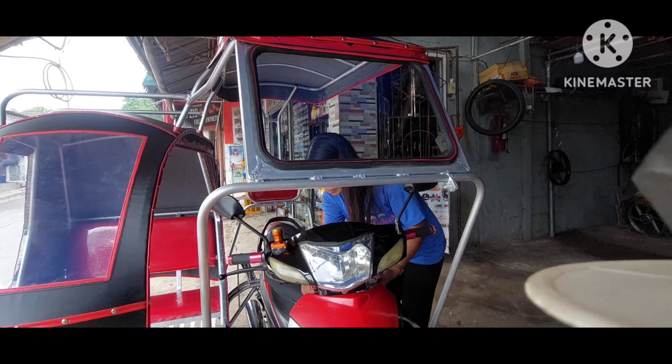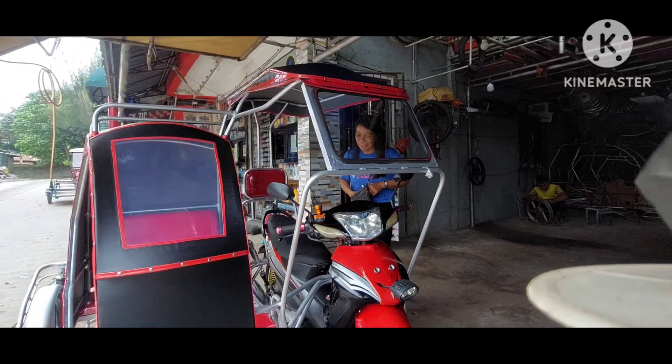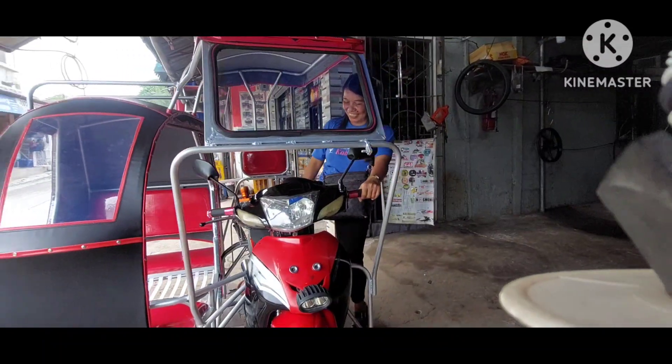Mga kasama, taga-dito lang pala ito si ma'am. Akala ko nasa malalayo. Malapit lang pala dito. Sige ma'am, i-road test ninyo muna, try ninyo muna bago i-uwi.